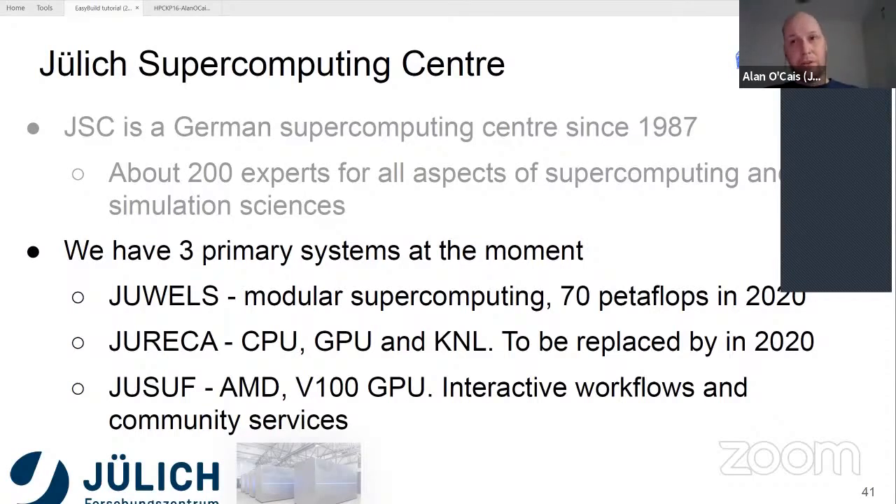In the official announcement, we're the first supercomputing center to get an Ampere GPU, especially at that size. That should make JUWELS the biggest public supercomputer in Europe.